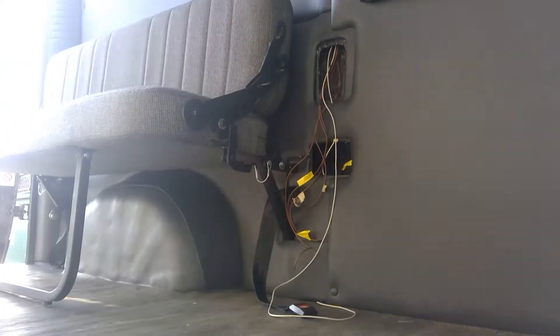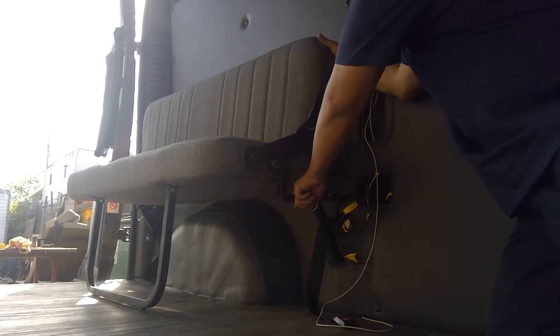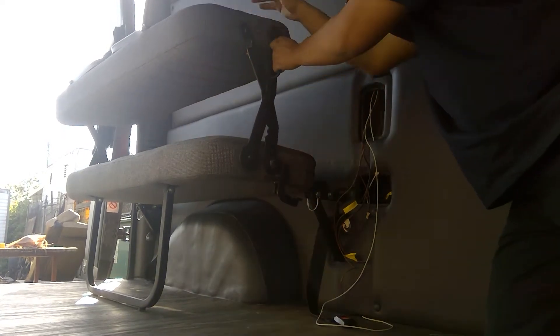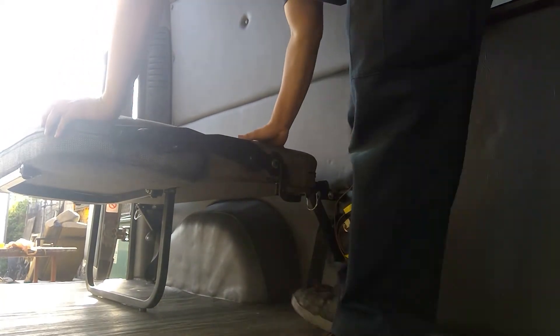So let me demonstrate. We're going to fold this piece right here, it unlocks in the back, and we can swing this out so that it turns into a bed.